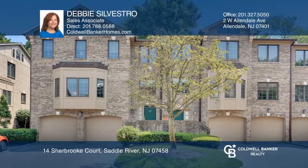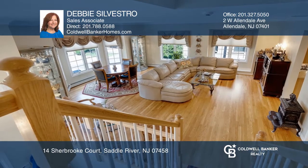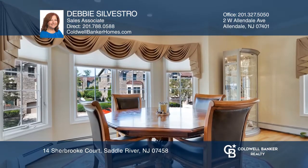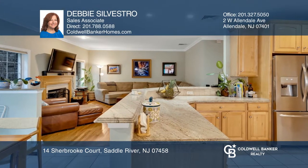Welcome to the Hollows at Saddle River. This gracious end-unit townhome boasts gleaming hardwood floors, crown molding, formal living and dining room, and a spacious kitchen with granite countertops that opens to a comfy family room with a gas fireplace.